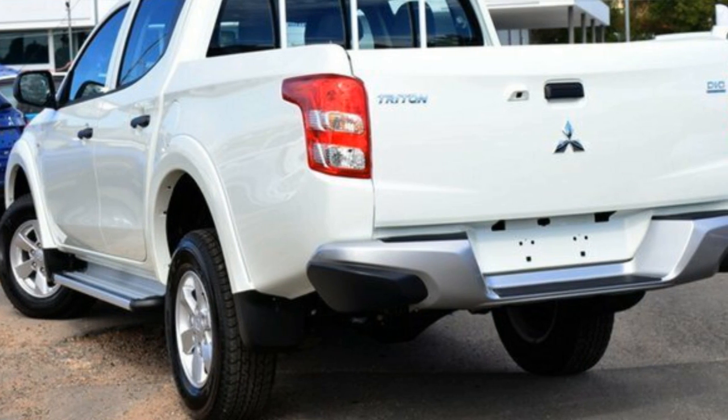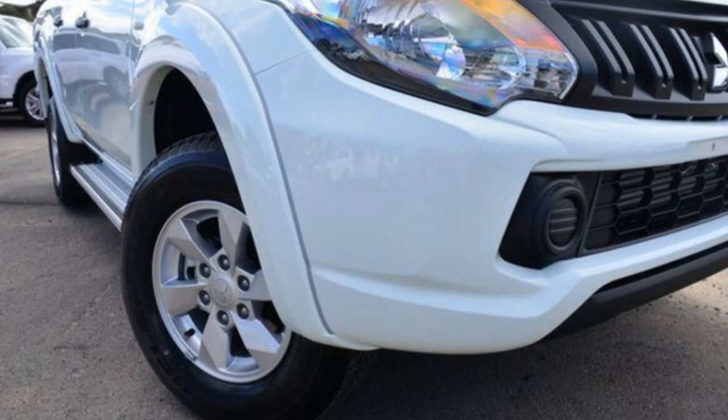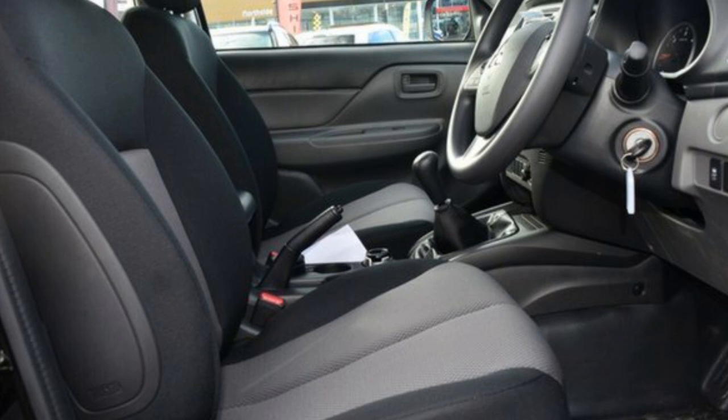Remote central locking, cruise control, alloy wheels, power steering, air conditioning, a CD player and more. If you're looking for a first-rate vehicle, this could be yours today.